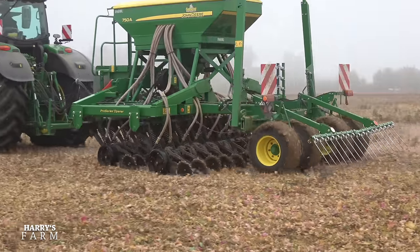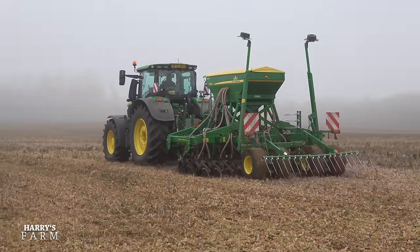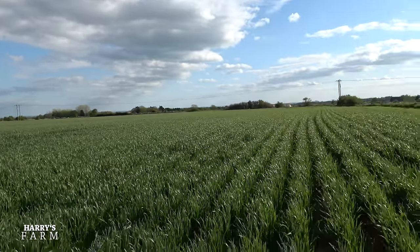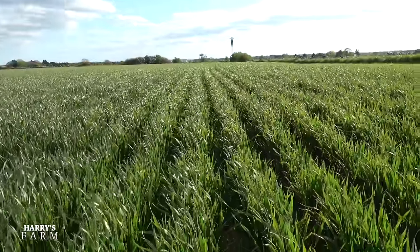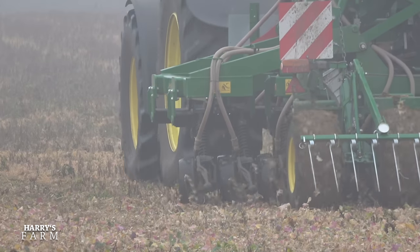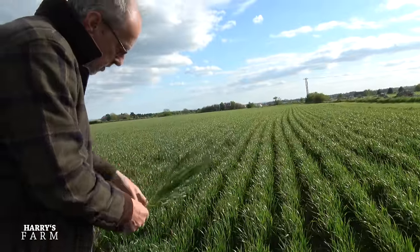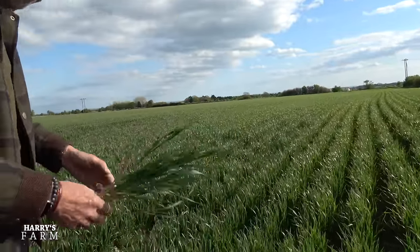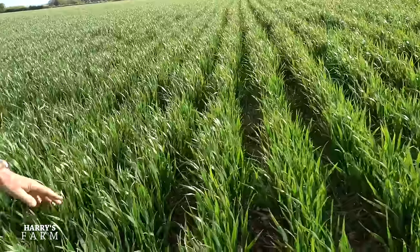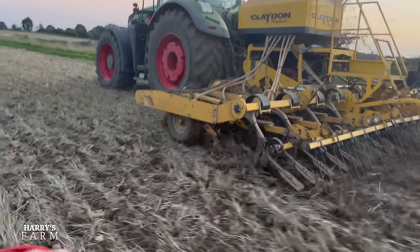Now let's have a look next door, because this is the direct drilled and next door is the Claydon drilled — I want to compare the two. Okay, now this is the Claydon drilled and you can sort of see the slight difference. If you look down the road there's sort of wider space because the coulter — rather than putting a slot in as the direct drill does and putting the seed precisely there in a neat row — there's a sort of tine with a foot on it and the seed is spread, so the actual row is spread out. It's not a sharp line, and you can see it there.